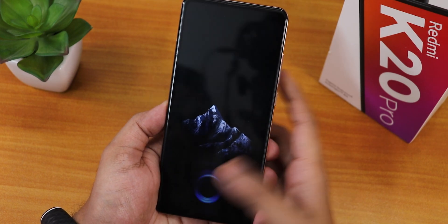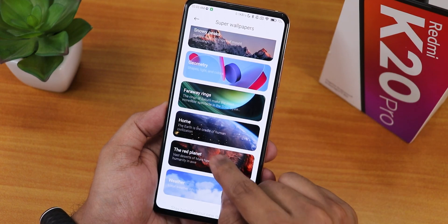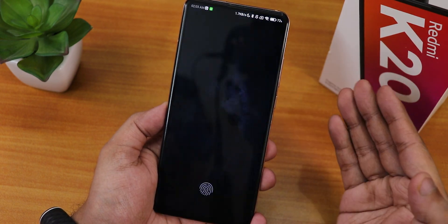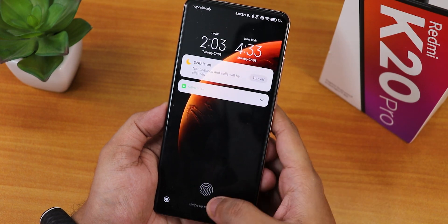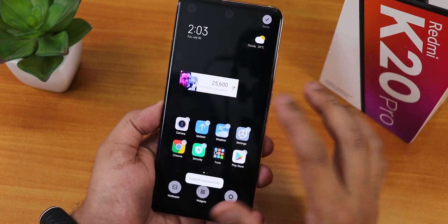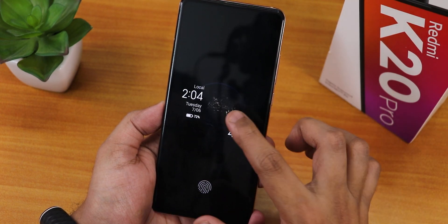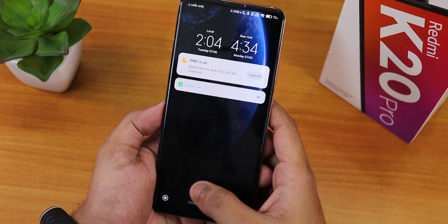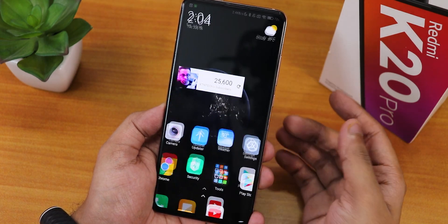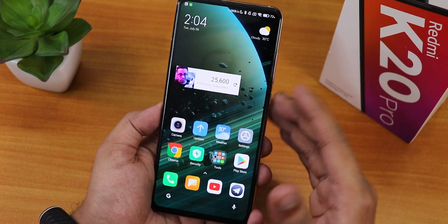From the always-on display, tapping the fingerprint scanner gives you beautiful animations. We also have the red planet or Mars wallpaper which has been very popular with MIUI updates - it looks amazing when unlocking. Let's try the Earth home wallpaper - double tapping gives this night time kind of effect, and in daytime it looks much better. I'll stick to the far away rings because I like it more.